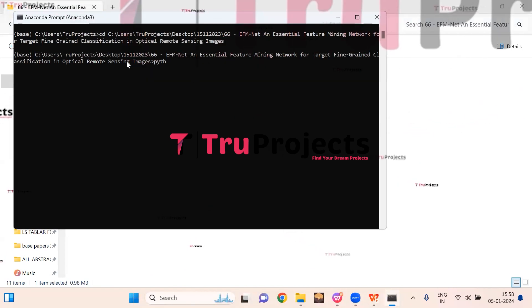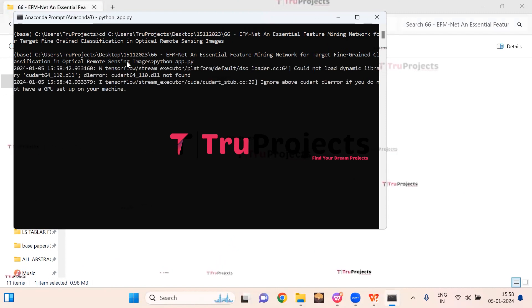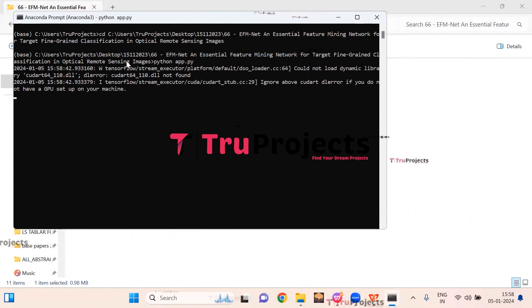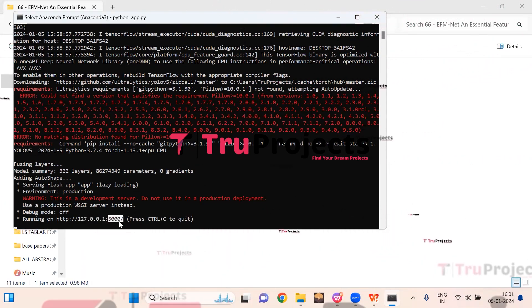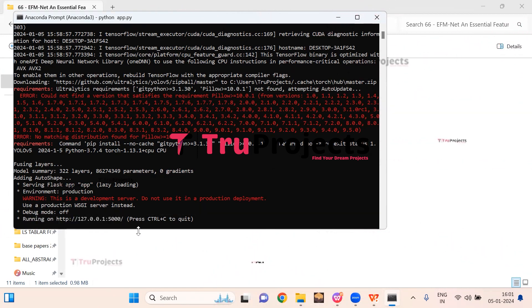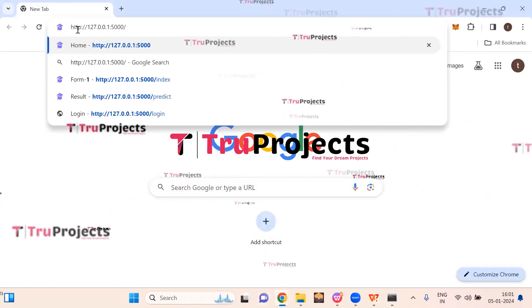Type python app.py and hit Enter. This command will execute the Python script and perform a runtime check for any syntax errors or logical issues. After running the app.py file, the Flask framework will host the application locally at the default address — localhost — and a specific port. Copy this local link provided by the Flask framework and paste it into any web browser, preferably Google Chrome, and hit Enter.